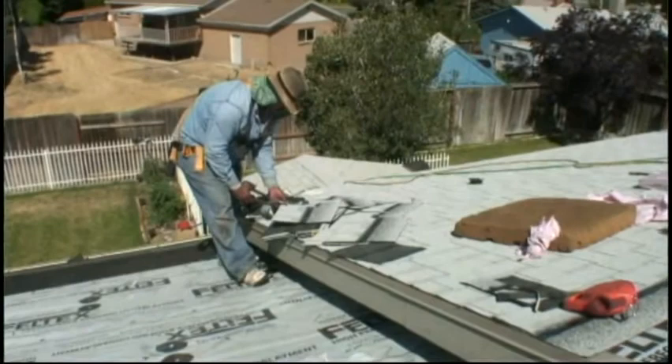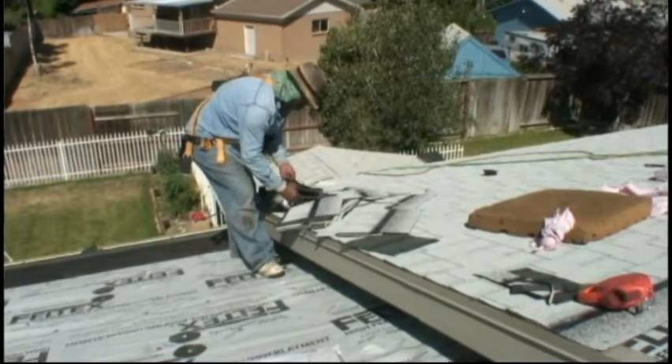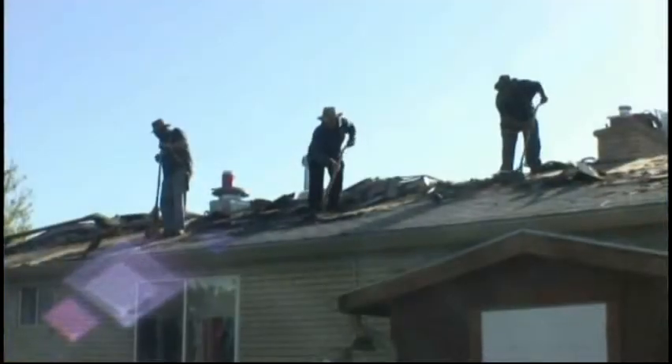We chalk lines for all of the shingles to be placed. When you have a different detail — where the house is here and the house is here — we make it so they line up and come right in together and go up the roof. When they get to the top they're going to be perfectly straight.